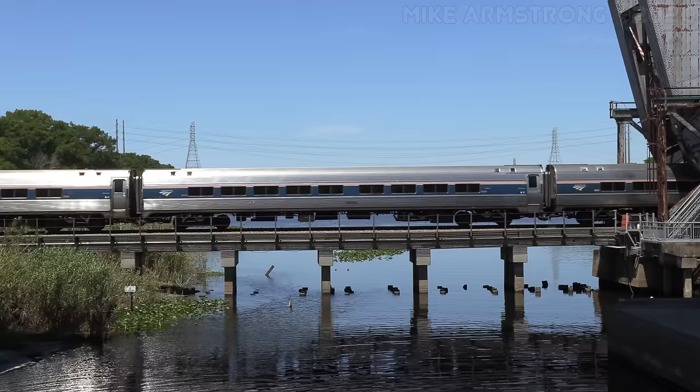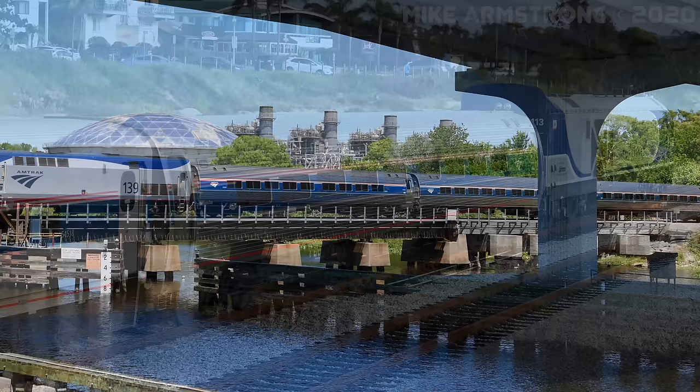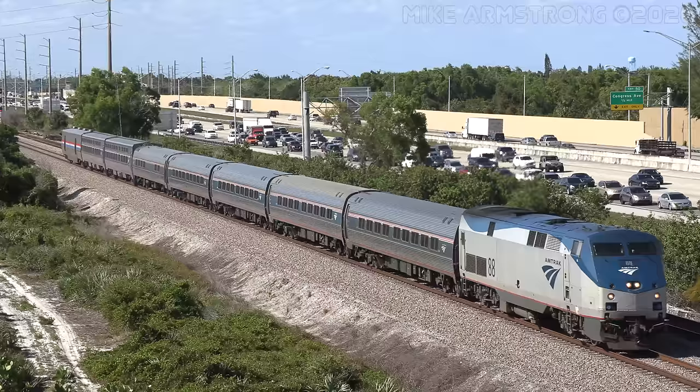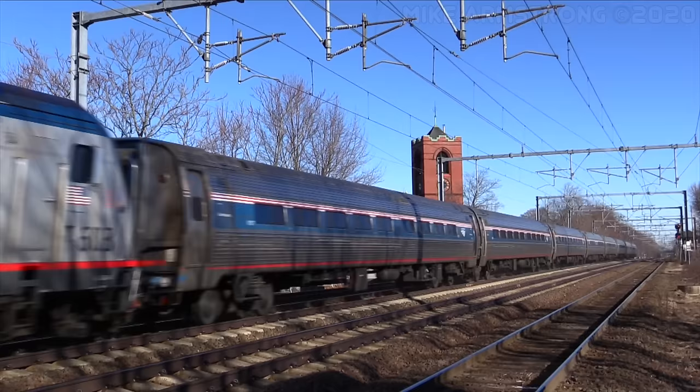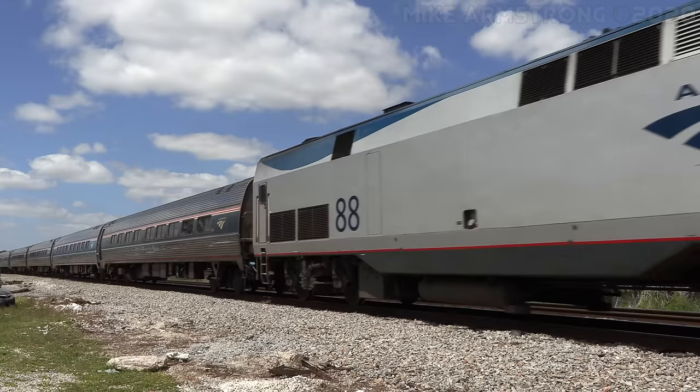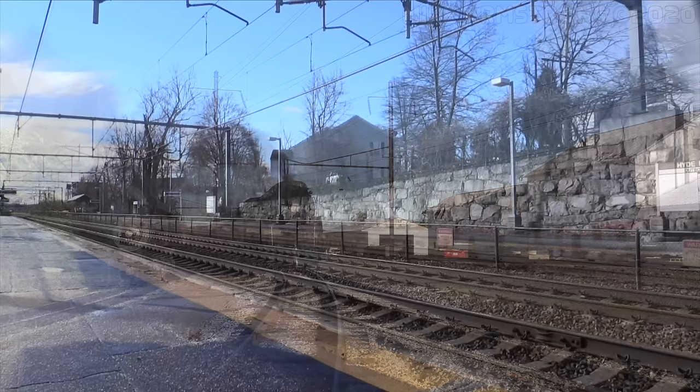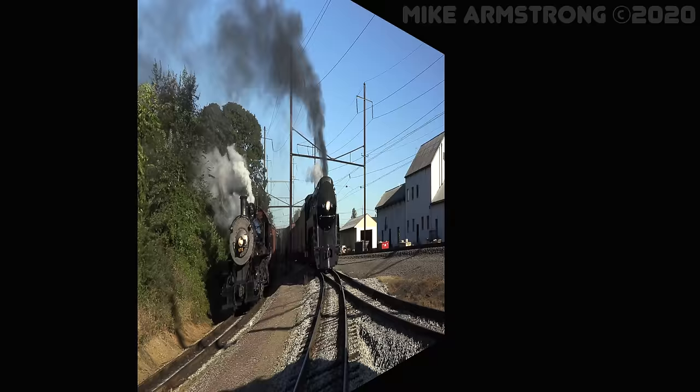Amfleets come in two different versions. Amfleet 1 cars have boarding doors at both ends of the car and are used primarily for intercity service, while Amfleet 2 cars have boarding doors at only one end of the car and are used mainly in long distance service. Both cars come in coach and cafe versions. Seating in Amfleet cars is in the standard 2x2 configuration, with two seats on either side of the central aisle. Amfleet cars were designed specifically for Amtrak service, starting in the mid-1970s with the introduction of the Amfleet 1, and take their design from the slightly older Metroliner electric multiple unit cars, which were also built by Bud.